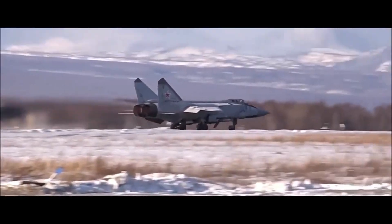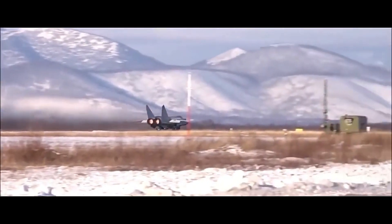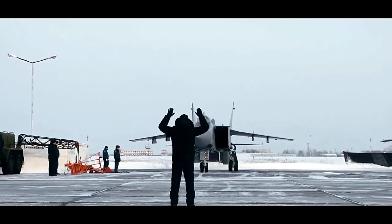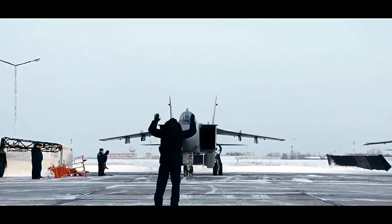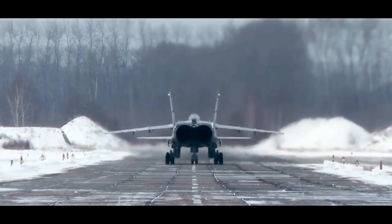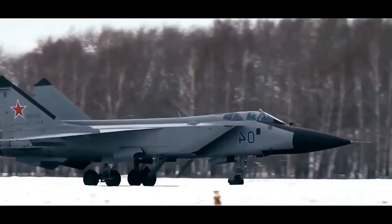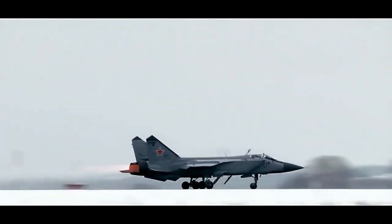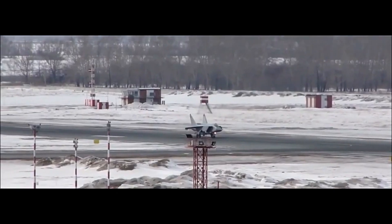Today, over 100 MiG-31s remain in service with the Russian Aerospace Forces. While the aircraft is nearing 50 years since its first flight, it remains a critical asset for long-range air defense and strike missions. There are ongoing rumors of a MiG-41 — a supposed sixth-generation successor — but until then, the MiG-31 flies on. From Cold War sentinel to 21st century hypersonic carrier, the MiG-31 Foxhound is a symbol of speed, precision, and power — a legacy aircraft that proves old warbirds can still fly with fangs.